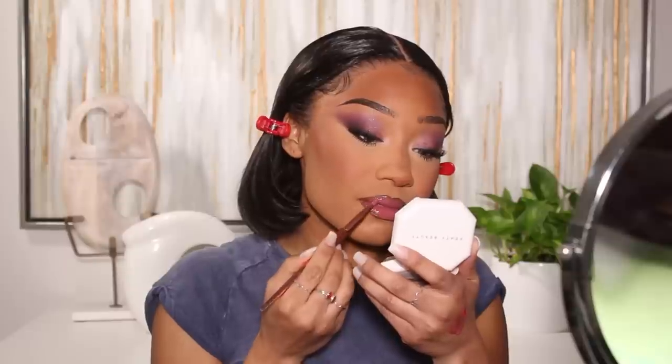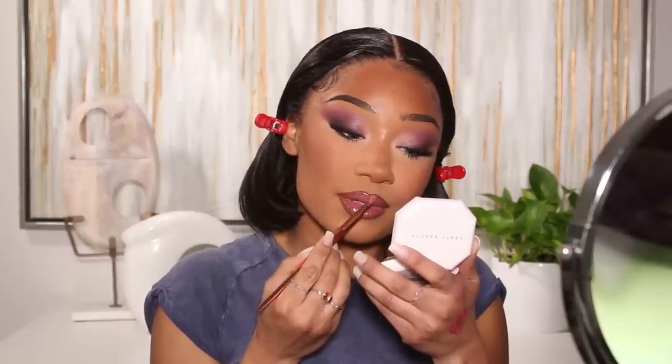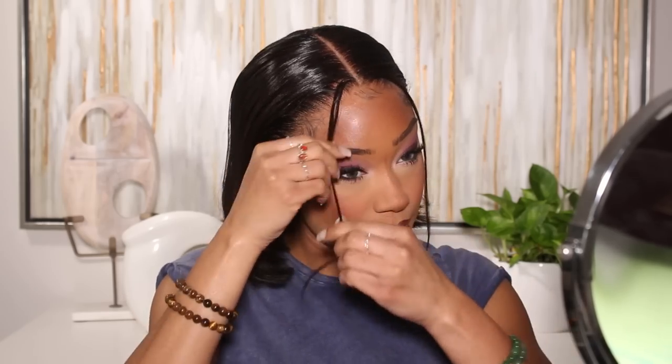That's it for the look, guys! I really hope you enjoyed this Naomi Campbell inspired look — definitely let me know what you think down below in the comments. I love doing these 90s looks so I might even make this a series — the 90s is my favorite era when it comes to makeup, everyone's makeup was just so on point. Sending lots of love to everyone, thank you so much for watching, and hopefully I will see you in the next one.